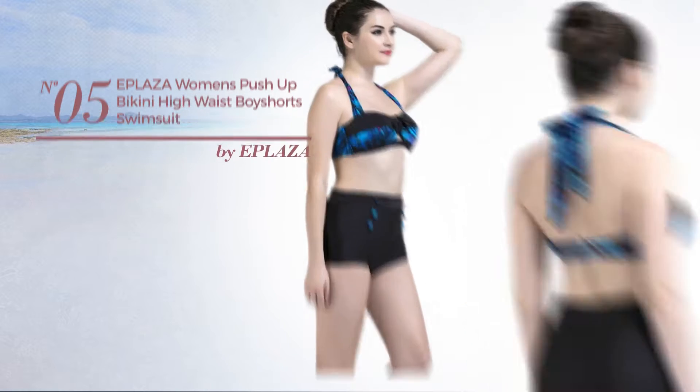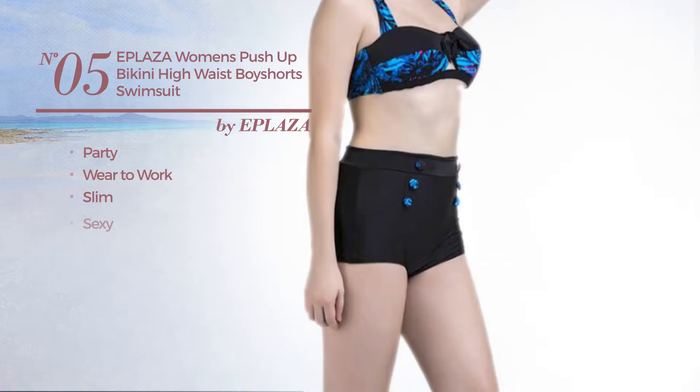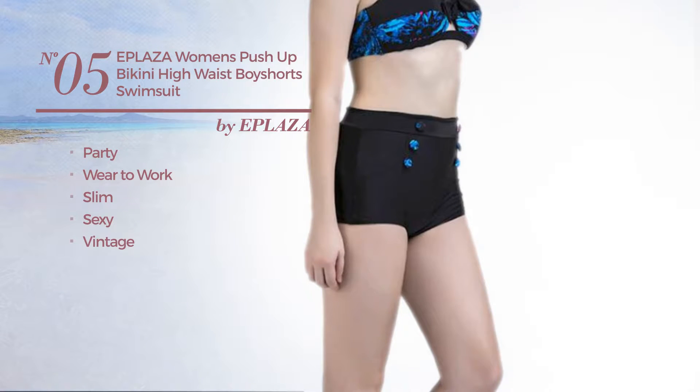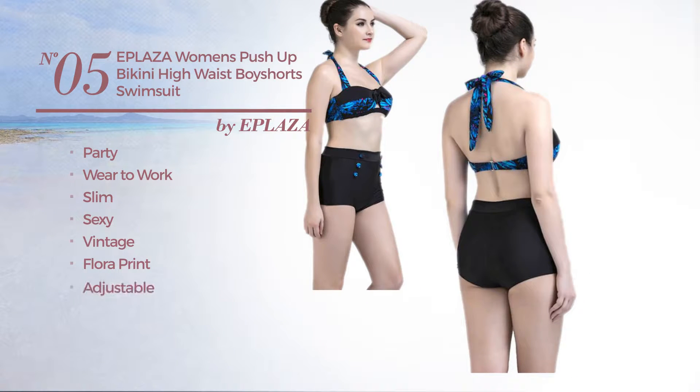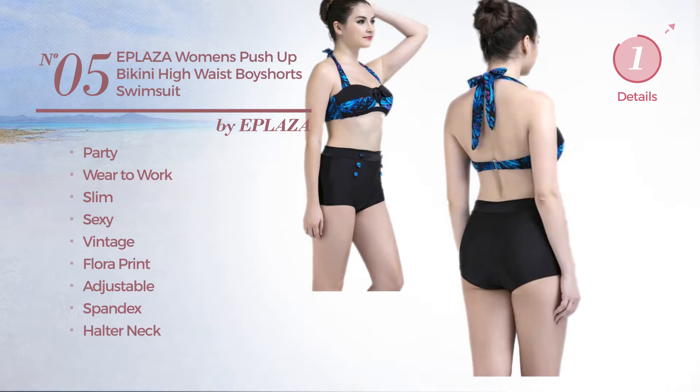Number 5. A party where to work slim swimsuit. Featuring a sexy vintage inspired style with floral print, made of adjustable spandex. This swimsuit includes halter neck and high waist. Available just in black color.